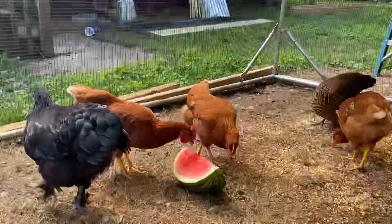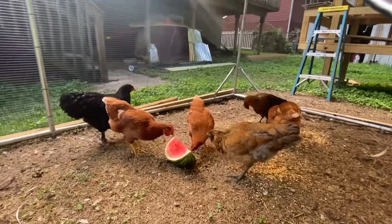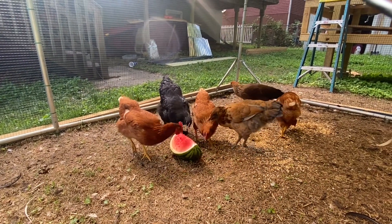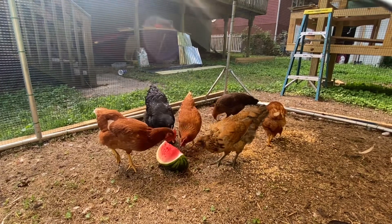Brought some grains out for them to fill their belly for tonight and some watermelon. This will really help cool them down. Kept it in the refrigerator.